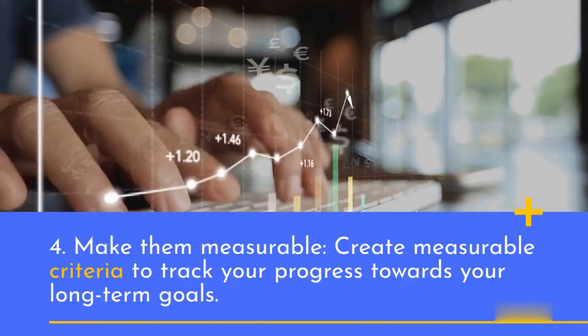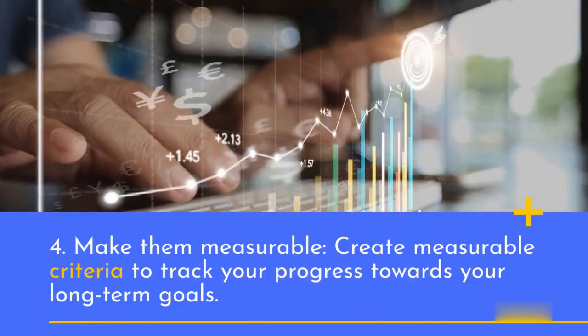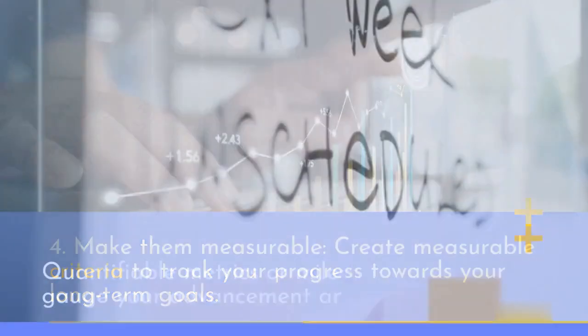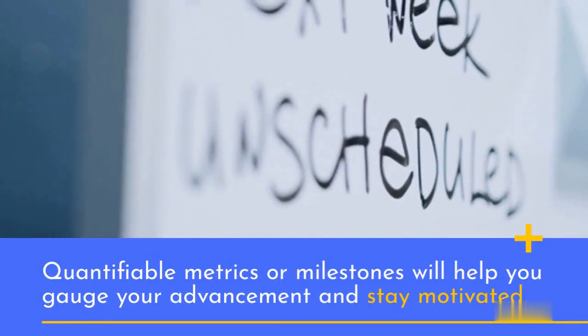4. Make them measurable. Create measurable criteria to track your progress towards your long-term goals. Quantifiable metrics or milestones will help you gauge your advancement and stay motivated.